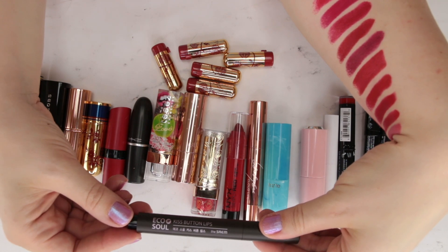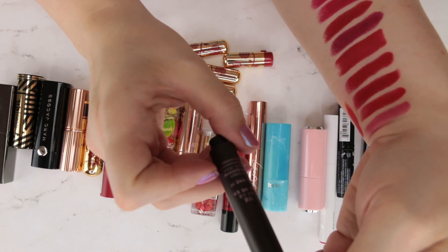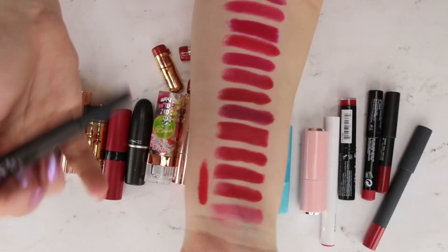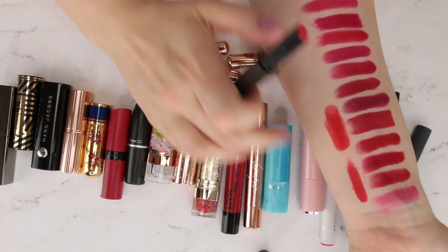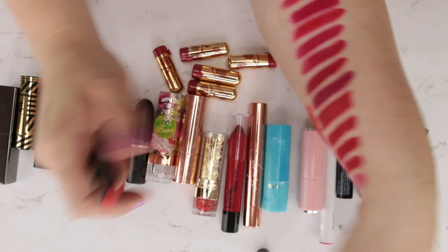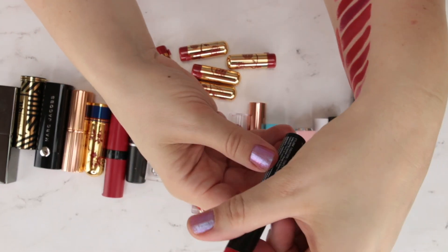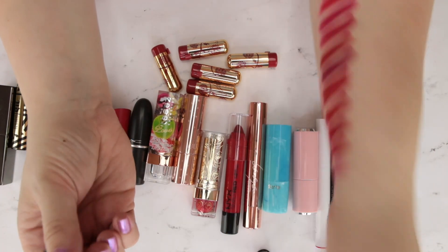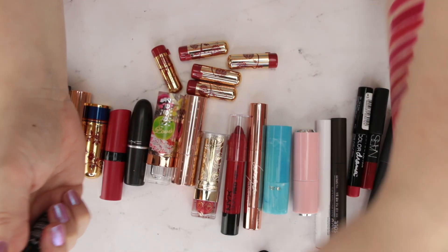This is an EcoSoul kiss button lip from a Korean beauty brand. The color is 02 — I'm sure it has a name but it's in Korean. This is more of a bright orangey red, very similar to the ColourPop one I just swatched but a lot more creamy. Next is NYX Full Throttle in shade 04 Firestorm — I love this formula, a great matte super intense formula. That's just a classic red.